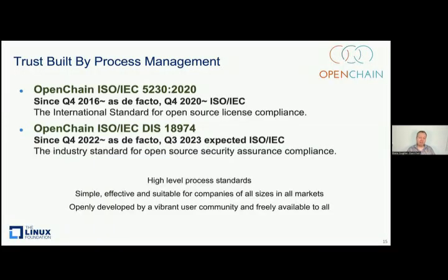And it's time to talk specifically about what we're working on. Essentially, the OpenChain project builds standards and makes reference material and community activities around those standards. We have the ISO standard for open source license compliance, and we have a forthcoming ISO standard for open source security assurance. These standards are high-level process standards. Your mental model should be something like ISO 9001 quality assurance. They are designed to be as simple as possible, so companies of all sizes in all markets and all geographies can adopt and apply them, and they're developed by an open source style project.